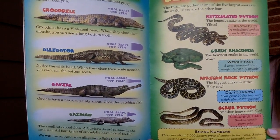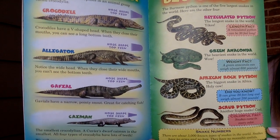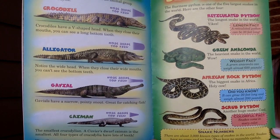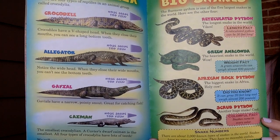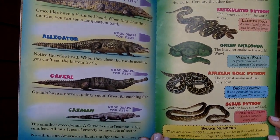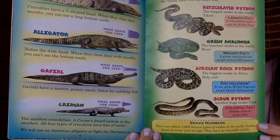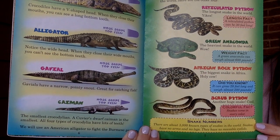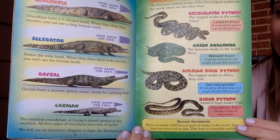The African rock python is the biggest snake in Africa — it can grow 20 feet long and weigh almost 200 pounds. The scrub python is another huge snake. Snakes come in every color. There are about 3,000 known types of snakes in the world. Snakes have no arms and no legs, and they have no movable eyelids.